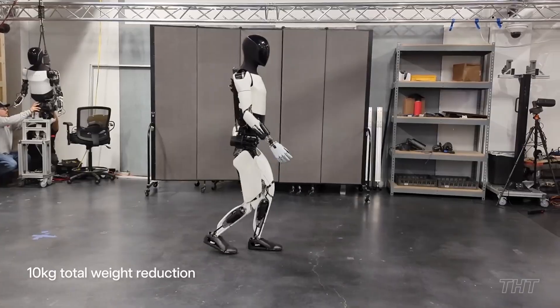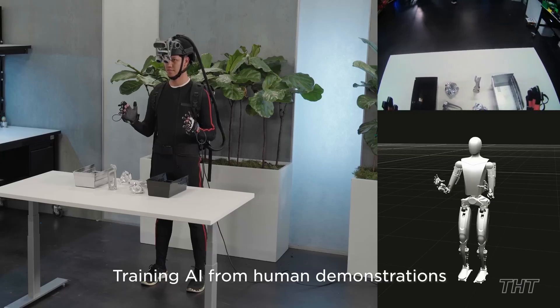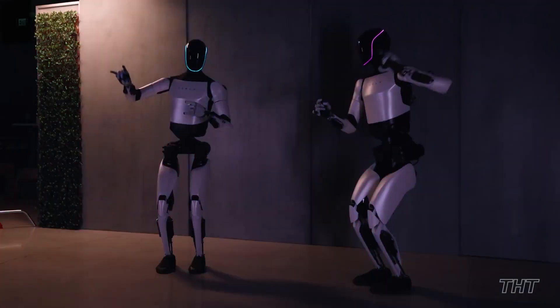The humanoid robot is designed to perform more tasks in less time, even without recharge. Though Optimus still has a long way to go in its development, Tesla's initial demonstrations of the Gen 2's capabilities are the most impressive and promising to date. We'll catch you later!